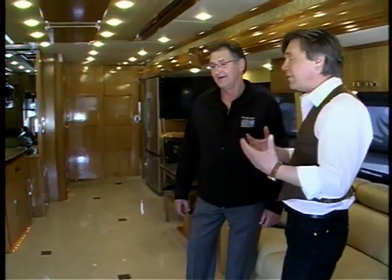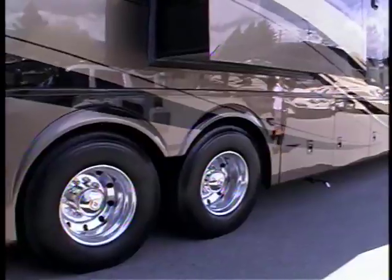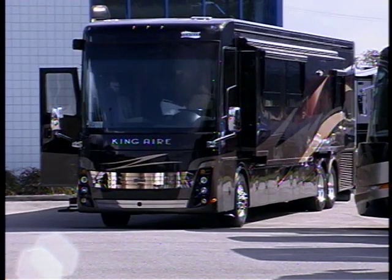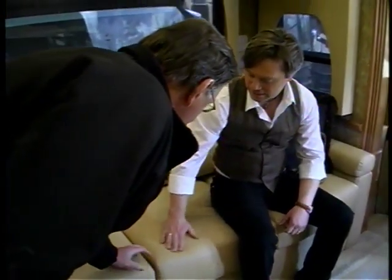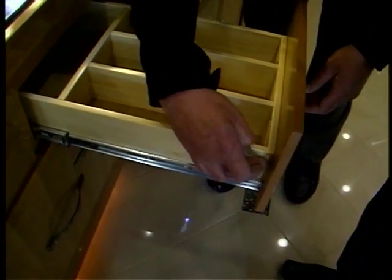Wow! I don't even know where to start. What are some of the big features? There is so much room in here. Well, it's a 45-foot-long luxury coach with four big slide-outs. The furniture, finishings and accessories on the King Air are top-notch, right down to the dovetail joints in the cabinetry.